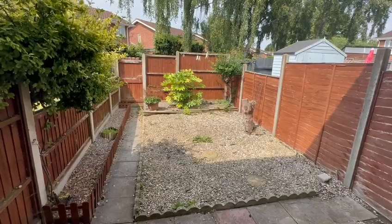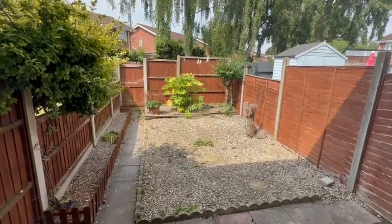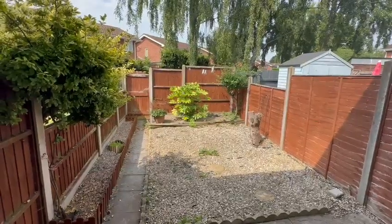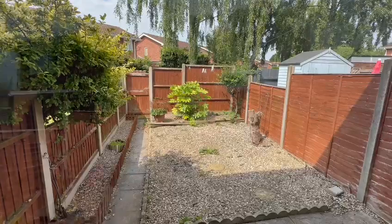As you step out to the rear you can see the garden has been landscaped for easy maintenance, with a useful rear access gate enclosed by fencing. And with it facing south west, it's a real sun trap as well.